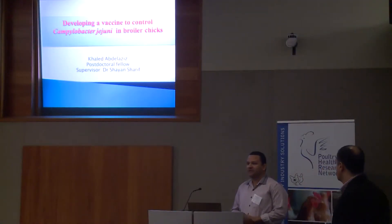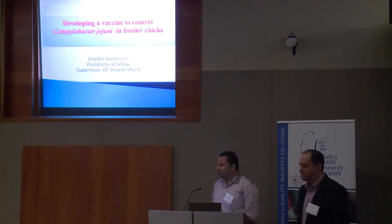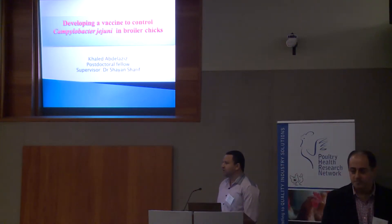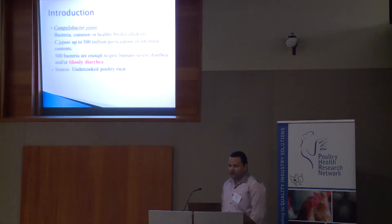Good morning everybody. Today I'm going to talk about vaccines against Campylobacteriosis in chickens. I'll give a brief introduction about Campylobacter jejuni infection.